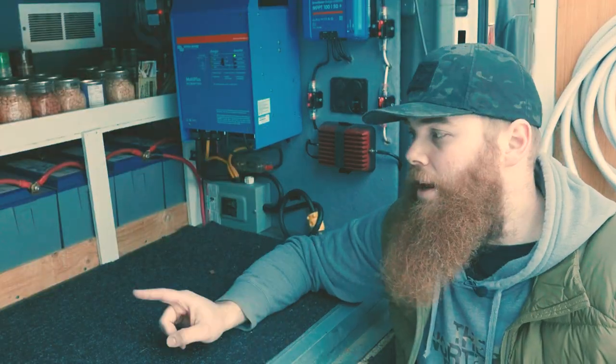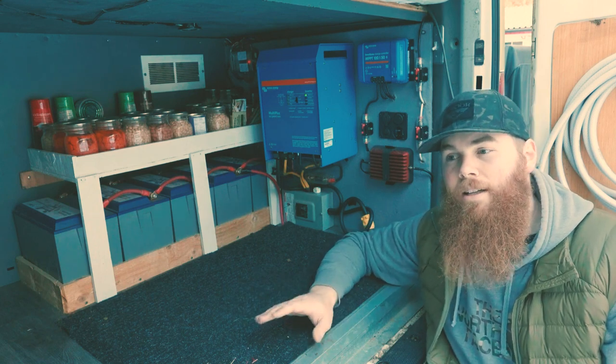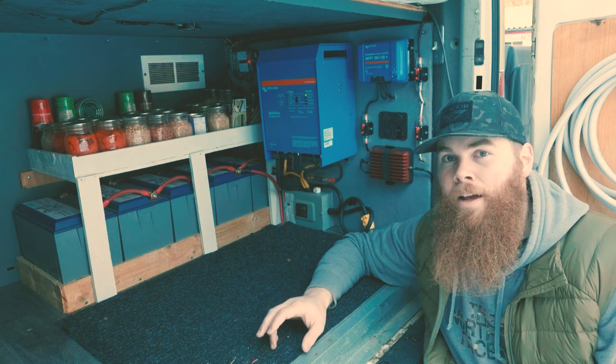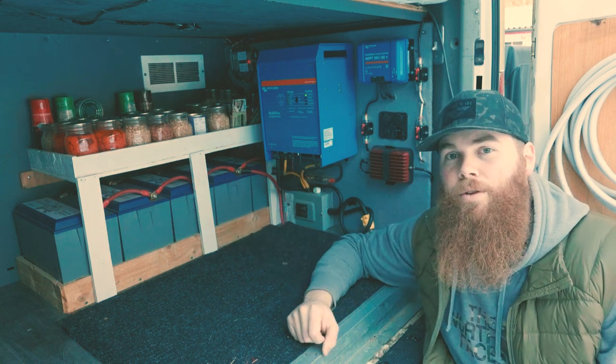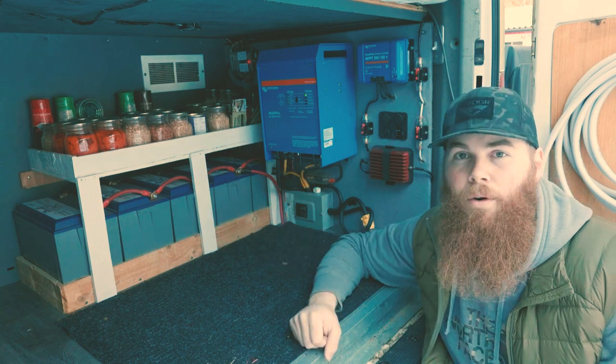The last thing I want to say about this setup: don't be scared about setting up your build. I know it's kind of cliche, but there really are a lot of resources out there for van life. If you're nervous about doing electrical, don't worry — there are so many things you can learn about how to do your system.